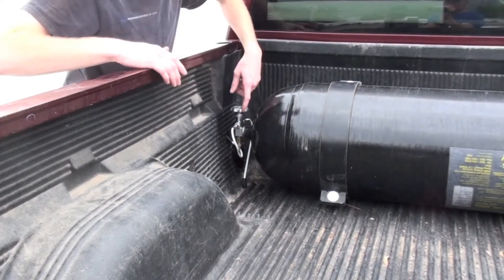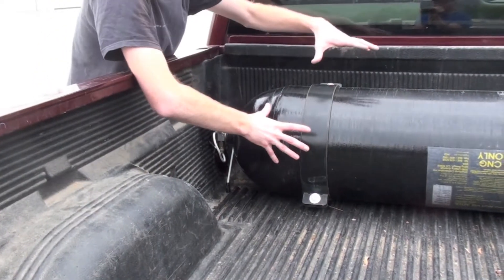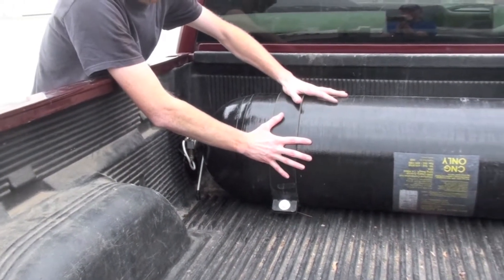From the fill nozzle, the gas would then travel through the high pressure line into the tank, effectively filling the tank with high pressure natural gas.